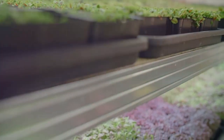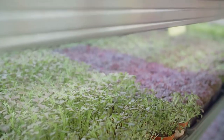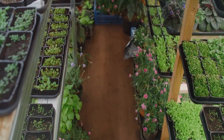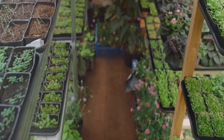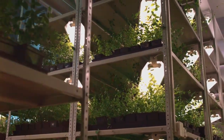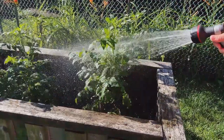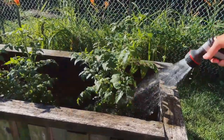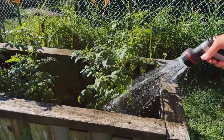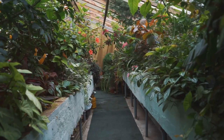Next, carefully plant your chosen seedlings or young plants, ensuring they have enough space to grow and spread. Consider the growth habits of each plant to avoid overcrowding and to ensure they thrive in their new vertical home. Water them thoroughly after planting and place your vertical garden in its designated spot, choosing a location that provides the right amount of sunlight for your chosen plants.